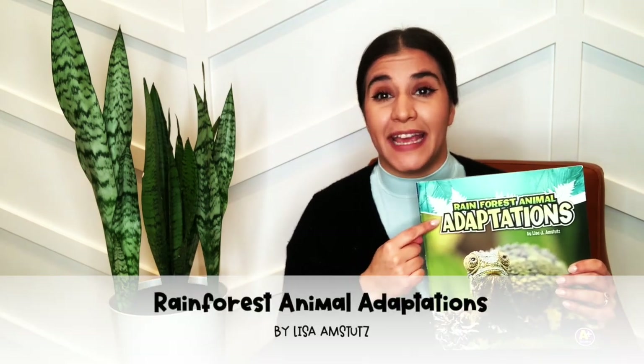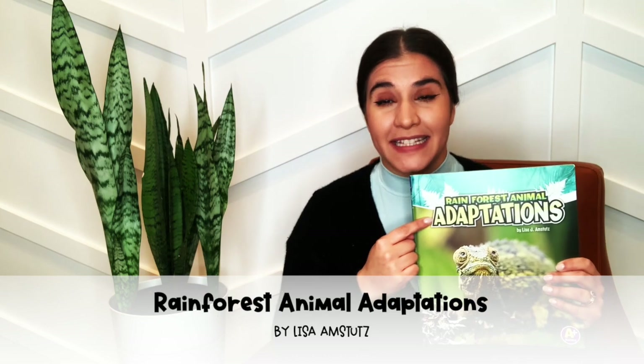Hi little birds! Today we're going to be reading Rainforest Animal Adaptations by Lisa Ann Stoops.